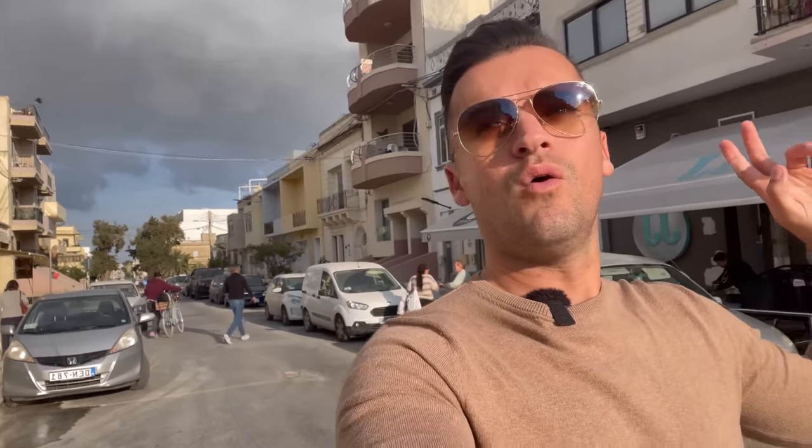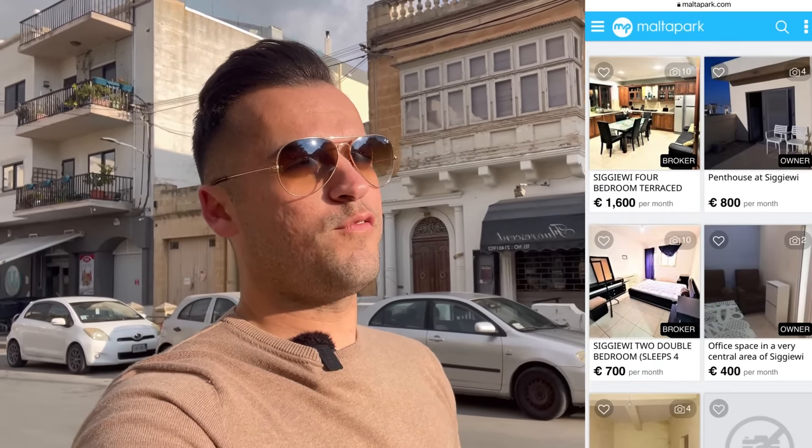I've seen that they do have shops, they do have hair salons, there was what I thought was a second-hand shop but it's actually an underwear shop. Also, while we were sitting up in the restaurant on the rooftop, I was checking online to see if there are any properties for rent in Siġġiewi. I found that there are only four available properties for rent on the maltapark.com website. I think a two- or three-bedroom apartment in Siġġiewi will be roughly between 700 and 800 euros a month.